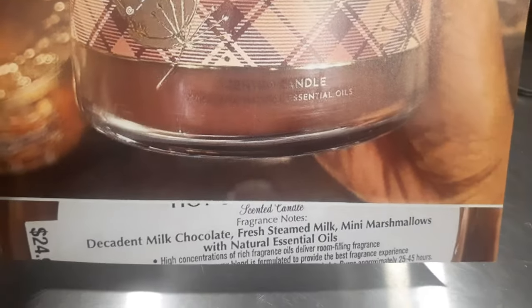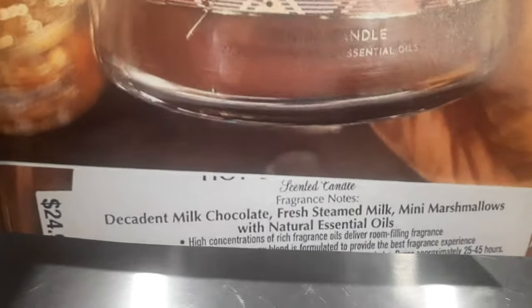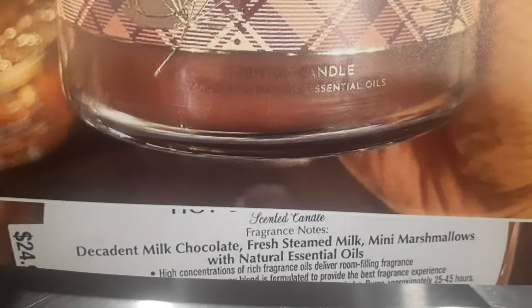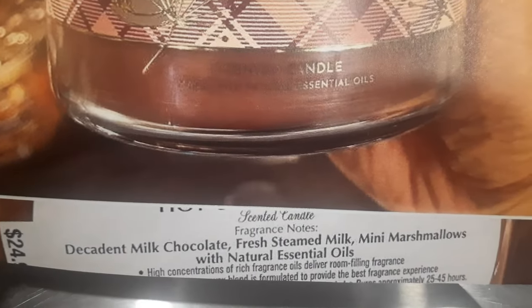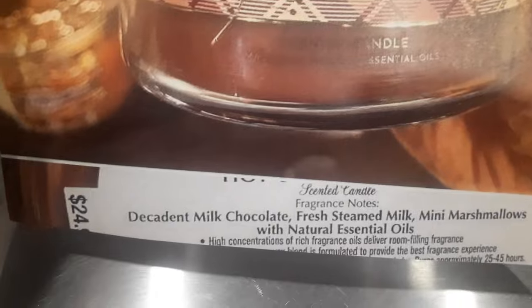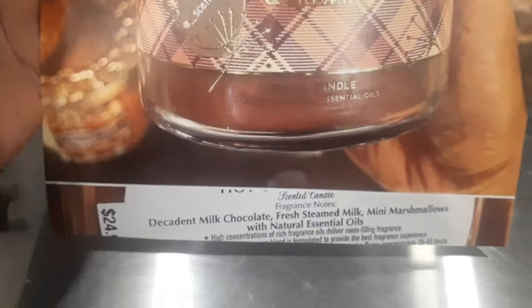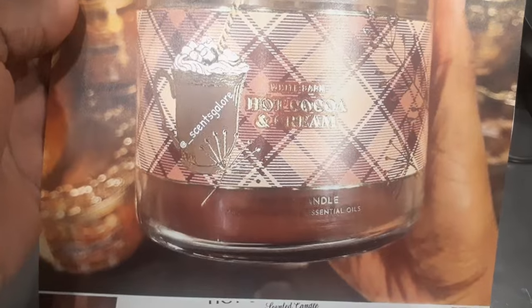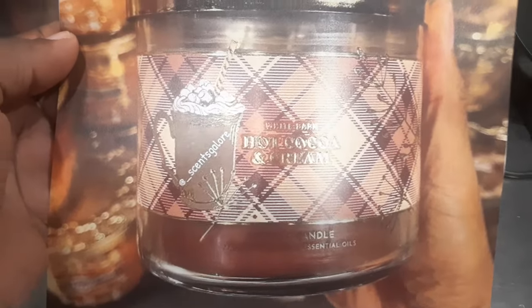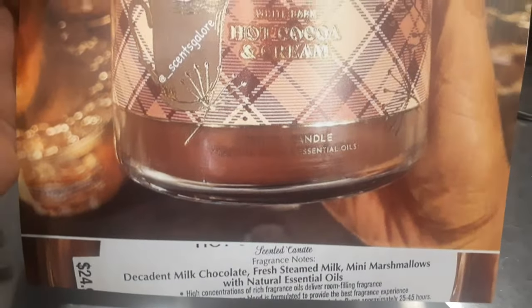It's not just plain milk chocolate — it is decadent, fresh steamed milk with mini marshmallows. Bath and Body Works, y'all get on my nerves a little bit with these notes, but I love it. Hot Cocoa and Cream is definitely one I might purchase, especially if they do a $10 sale or if it hits clearance.